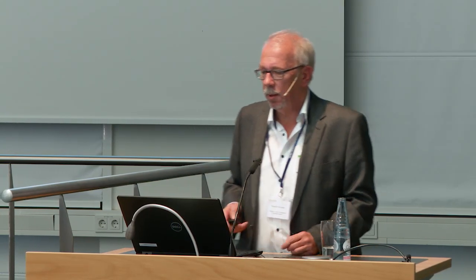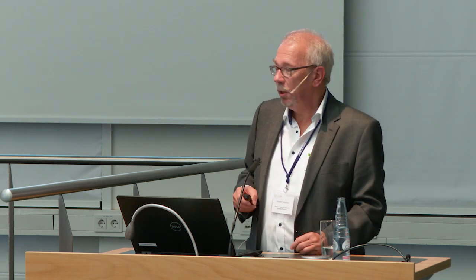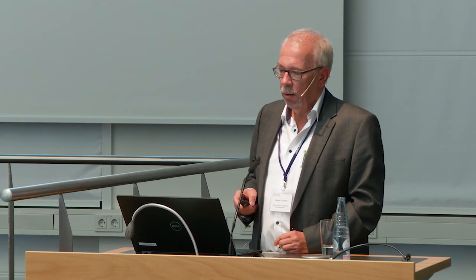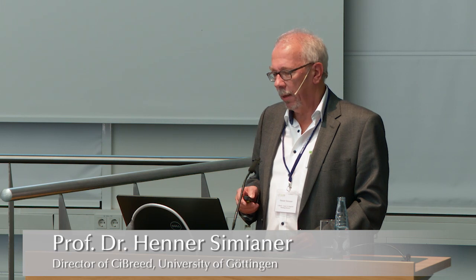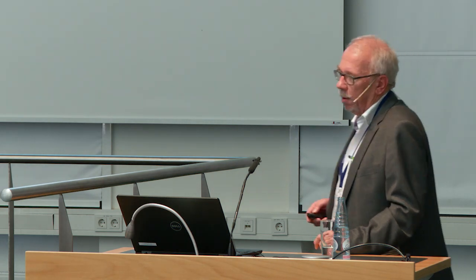What I want to do in the next maybe 20 minutes is give you a short introduction into the center, also into the teaching concept that is associated to it, but also into the reasoning why we thought it may be a good idea to bring plant and animal breeding together and why we were able to establish this structure here in Göttingen.